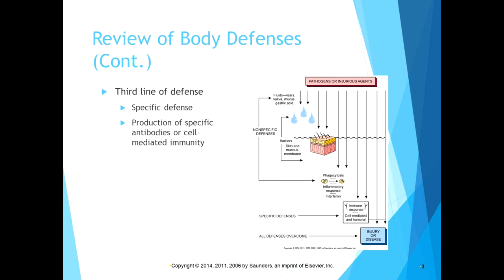The third line of defense is our specific immune system — the production of specific antibodies or cell-mediated immunity. The problem with COVID-19 is that it is a novel virus, meaning it's new to the human population and our immune systems have no defense for it. If it gets past our first and second lines of defense, we have no third line of defense, which is why it spreads so fast and why there is no specific treatment beyond supportive care for symptoms.